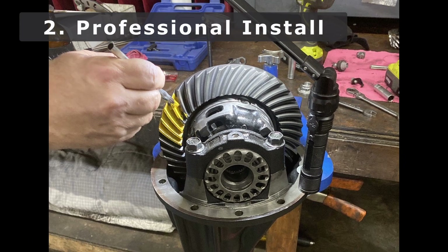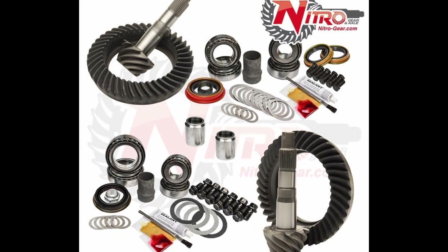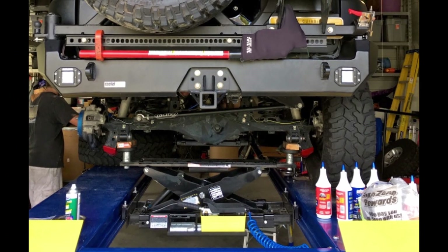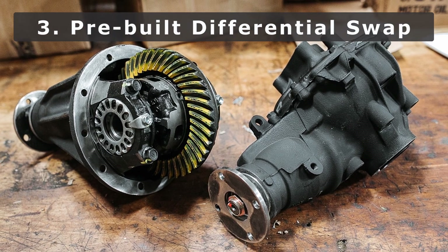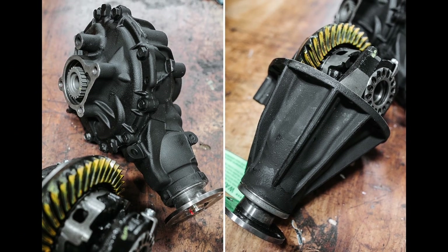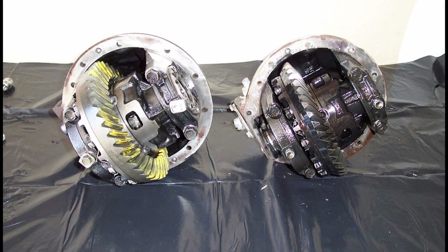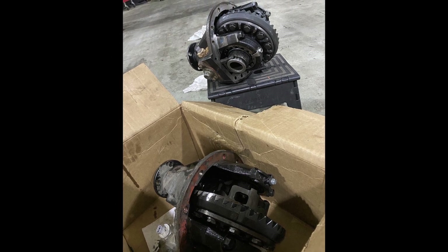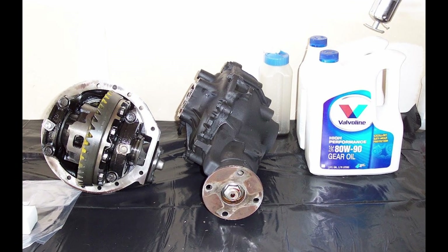Number two: you can have a professional do the install. This is the best option for most people — let the experts handle all the hard stuff, but expect to pay a pretty penny for labor costs since this is a bigger job. Or number three, you can utilize a company like East Coast Gear Supply, who offers complete pre-built front differentials or rear third members with the gear of choice installed already, so you just swap out the whole assembly — a much simpler job. You can even send your OEM front diff and rear third member back as a core and get some money back.